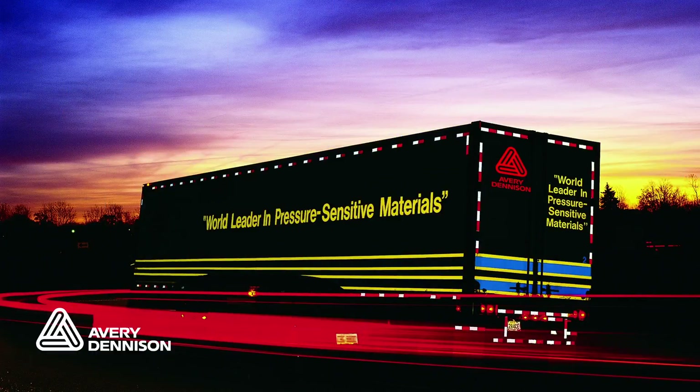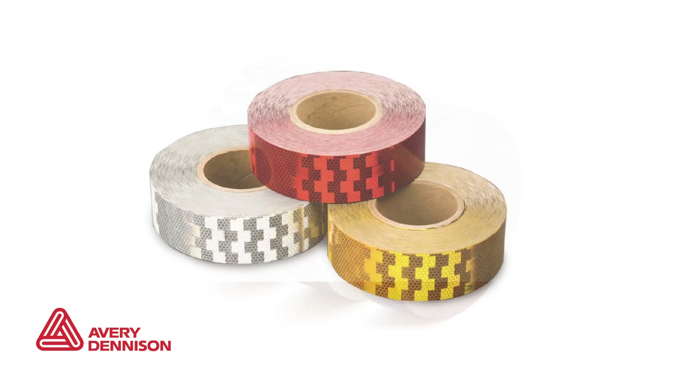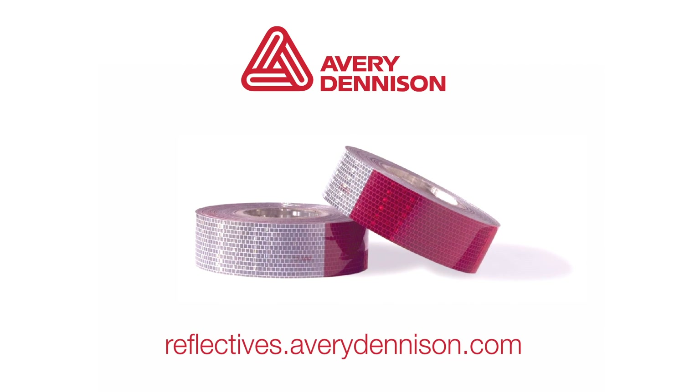Avery Dennison's solid construction is engineered to endure real highway conditions without losing reflectivity, improving nighttime visibility for better safety on the road. Contact your Avery Dennison representative or visit our website for more information.